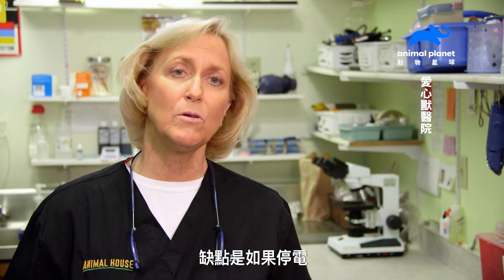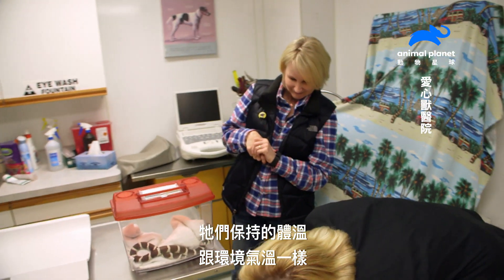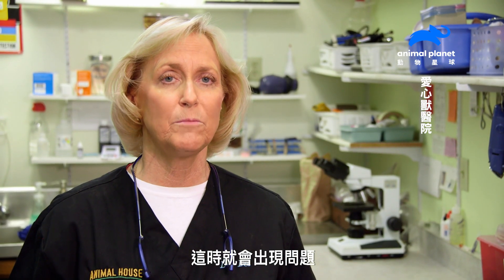The downside is, if our power goes off for any length of time, snakes of course need heat. They actually retain the temperature of their environment. So when your house goes to 30 degrees, so do they. That's where you run into problems.